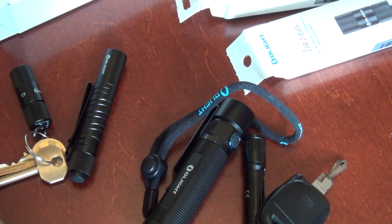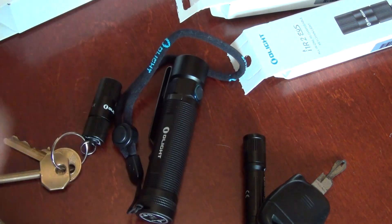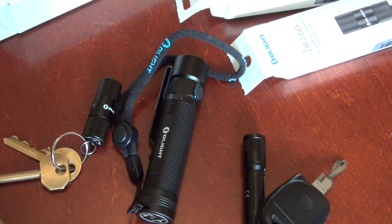Hello again. Black Friday and Cyber Monday are over and what I got from them is this collection of Olight. There are many videos and many reviews on YouTube regarding Olight torches, but there is always something more to add and something more to show.